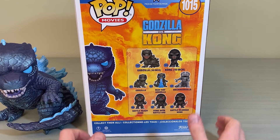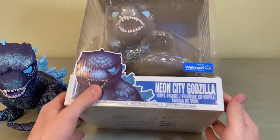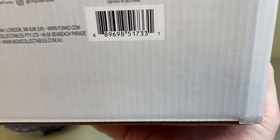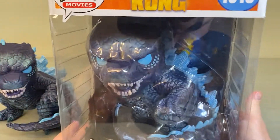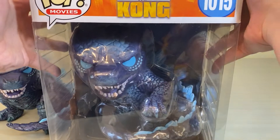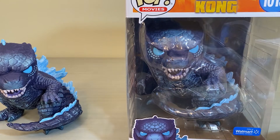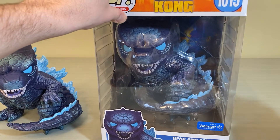I still haven't gotten the regular 10-inch in the mail yet — my Entertainment Earth order for those is being very strange. If any of you want to check availability at your local Walmart, take a picture of the barcode and bring it into your store. They should be able to check if the figure is going to be in stock anytime soon.